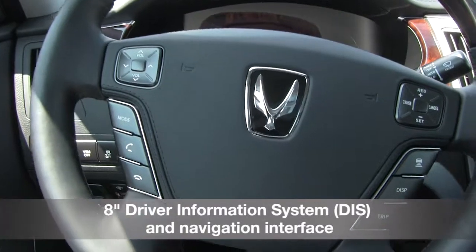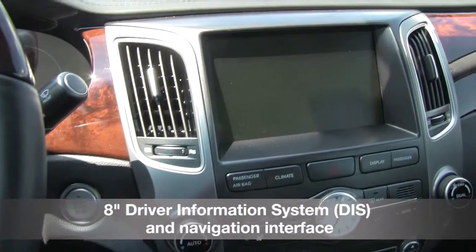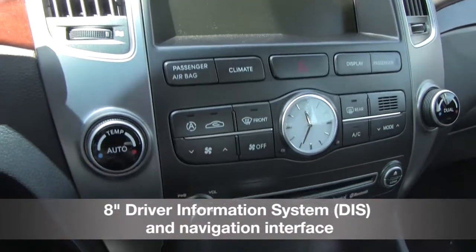The 8-inch driver display screen, front and rear parking guide system, and power tilt telescopic steering wheel with integrated memory system assist the Equus in defining luxury.